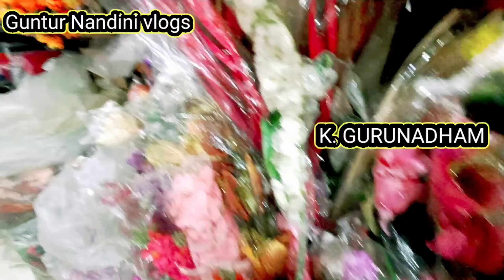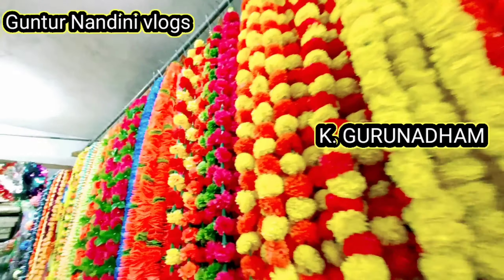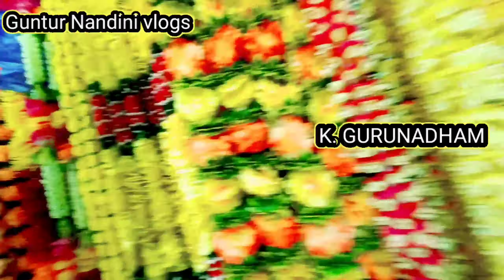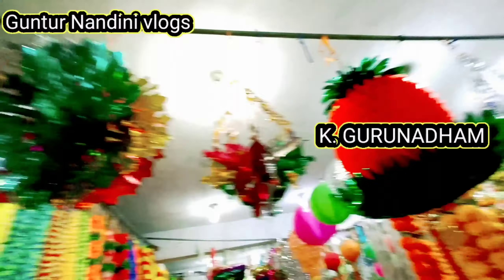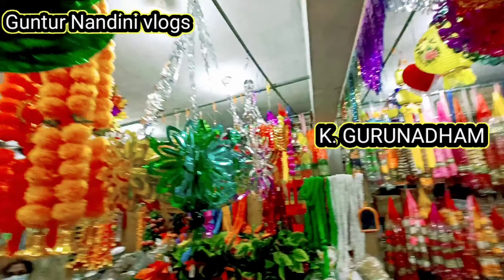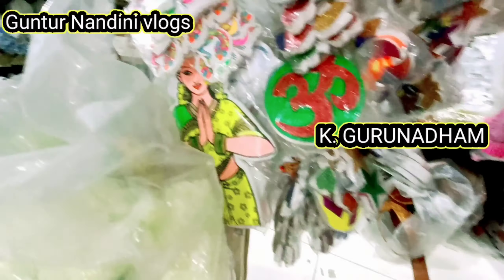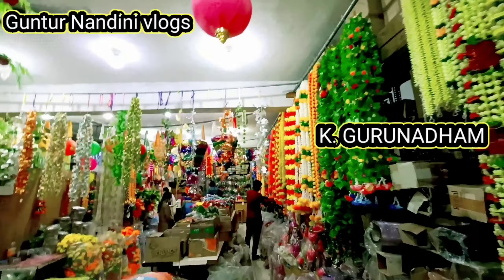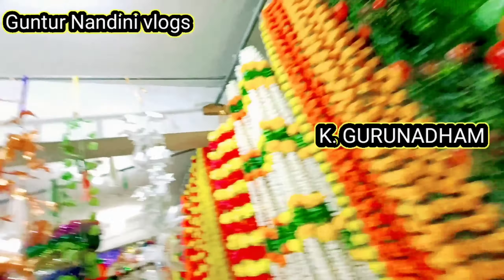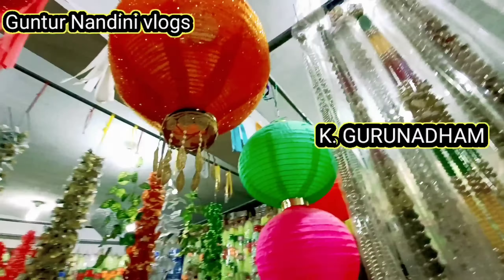First of all, I have wholesale rates and the address is in Patna Bazaar. I have a fruit market at the Lala Pet Police Station. This is K. Gurunathan's shop. I have a door number you can see. It is a paper and stationery shop, and I have made a purchase here.